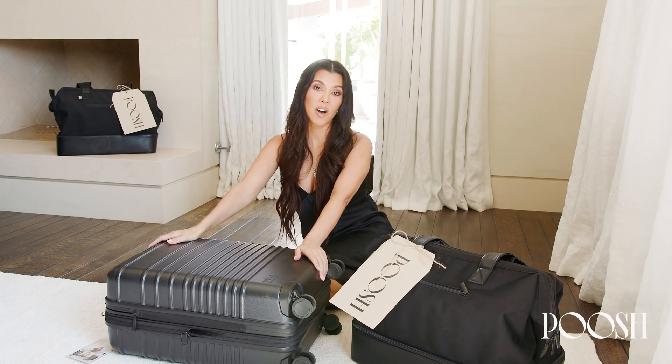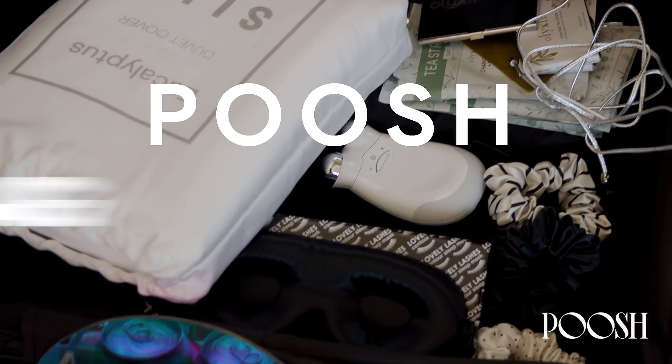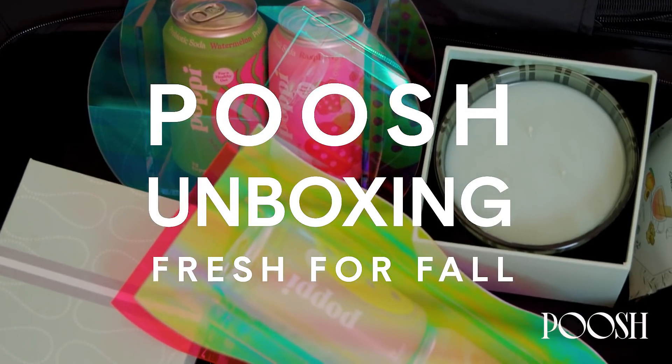So this is our fall mailer unboxing, and we have called this one Fresh for Fall.